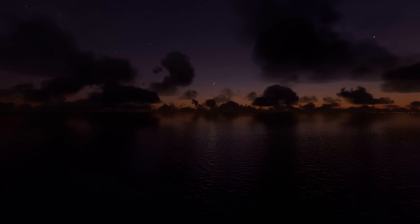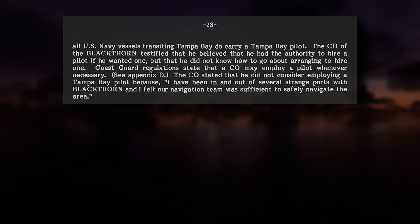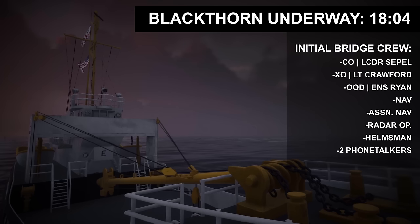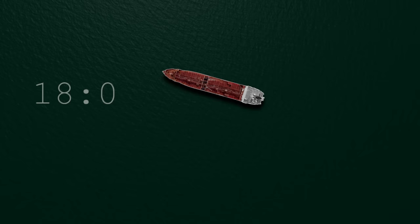Blackthorn's commanding officer opted not to bring a Tampa Bay pilot on board, despite having the authority to do so, stating they'd been 'in and out of several strange ports with Blackthorn, and I felt our navigation team was sufficient to safely navigate the area.' On deck were the commanding officer, executive officer, the navigator and assistant navigator, officer of the deck, the radar operator, one helmsman, and two phone talkers — enlisted sailors who handled the relaying of orders over shipboard phones to various parts of the ship.